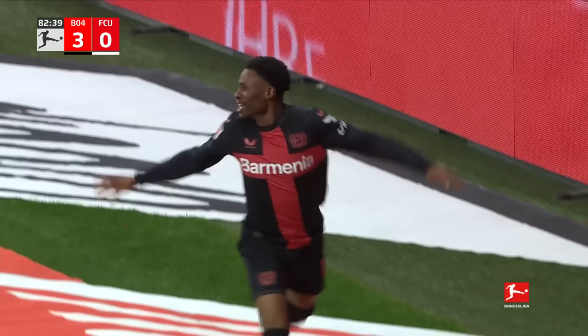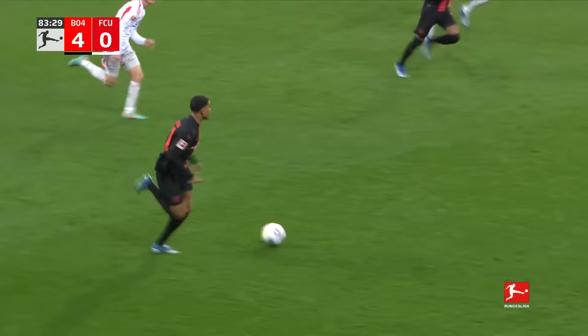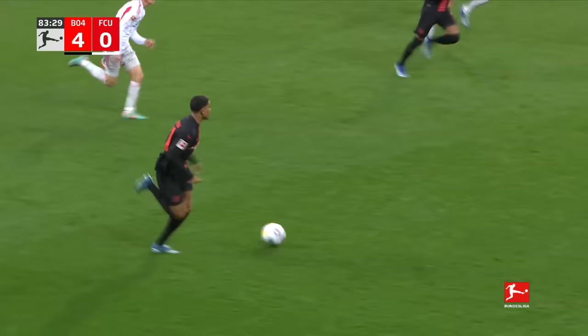Teller in position — what a finish! It gets better and better for Bayer Leverkusen. And Teller, who has scored in the Europa League this season, now up and running in Germany's top flight.